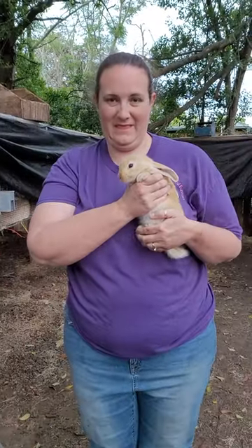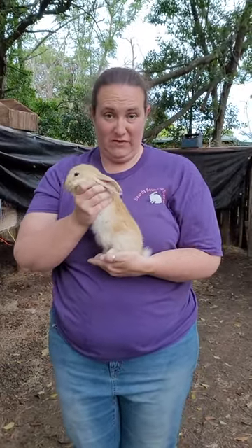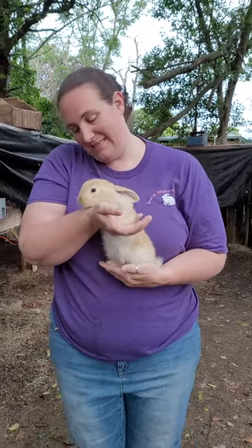Now we're going to move up to the next size. This is a five-and-a-half-week-old Flemish Giant baby. We're already much, much bigger — and they like to kiss and give nibbles.